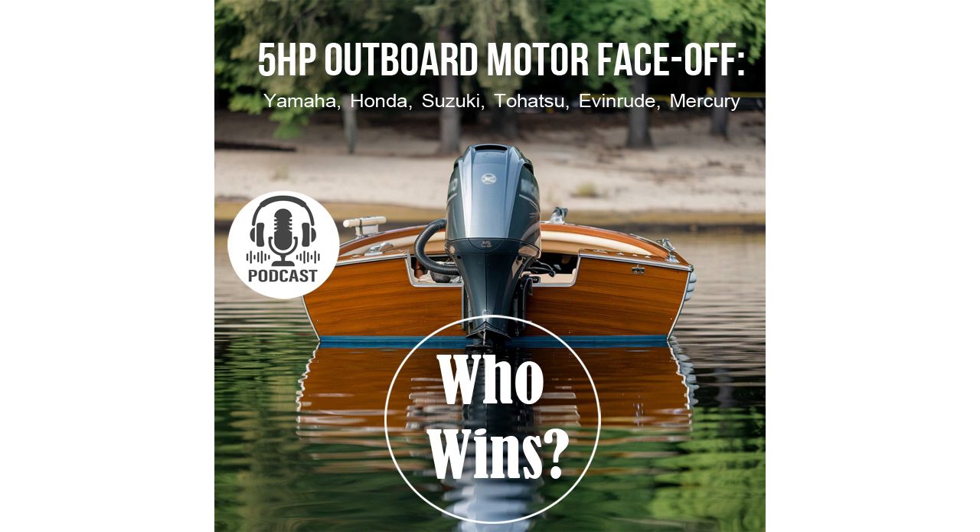In summary, the Suzuki DF5 with its multi-point fuel injection takes the lead. This system allows for maximum power and efficiency, reducing emissions and maintaining stable engine operation. While carburetor systems have their benefits, the multi-point injection in the Suzuki DF5 is a more modern and efficient solution. Thanks, Andre, for such a comprehensive analysis — I think our listeners will now have a much easier time making their choice.